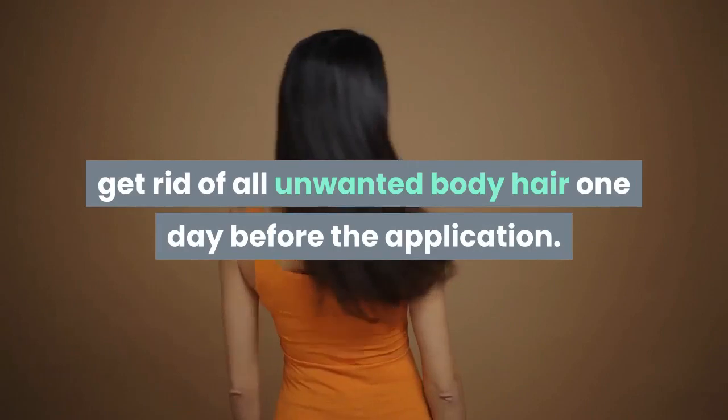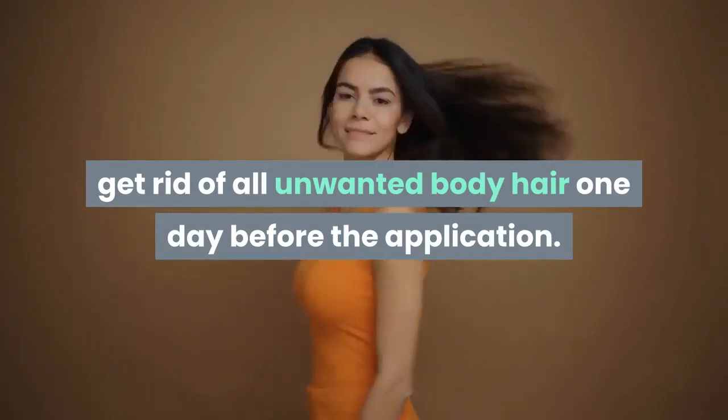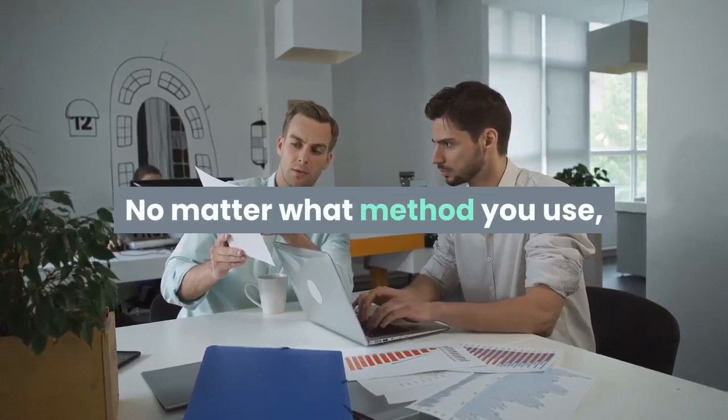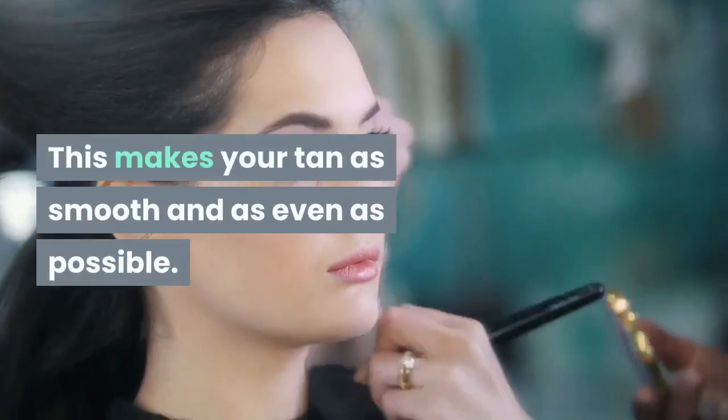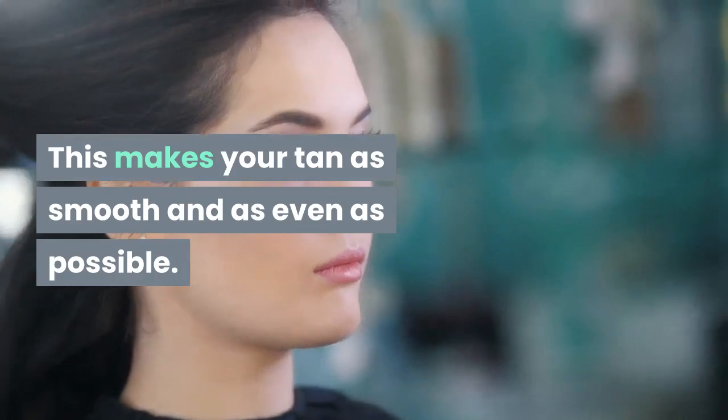Before you get a fake tan, get rid of all unwanted body hair one day before the application. No matter what method you use, you should do it at least a day in advance. This makes your tan as smooth and as even as possible.